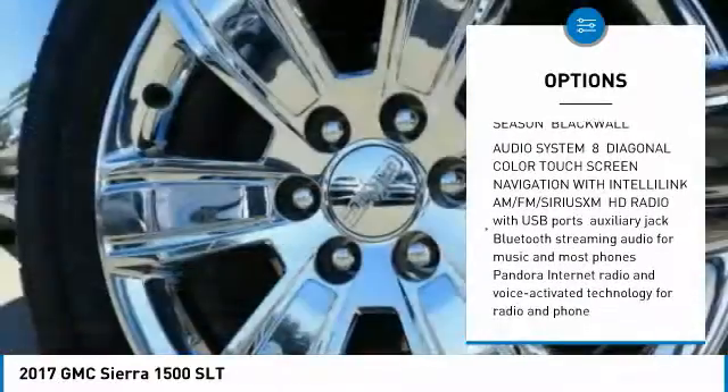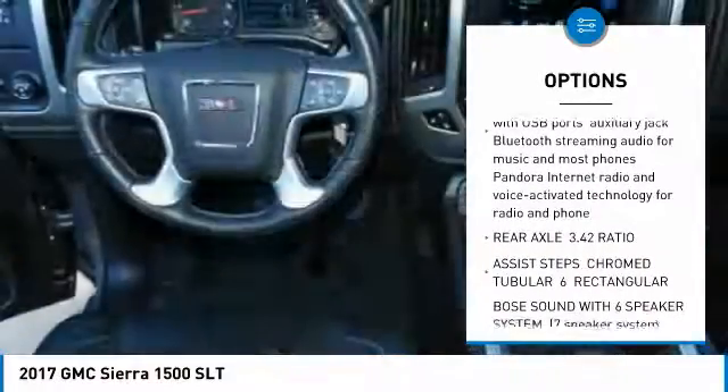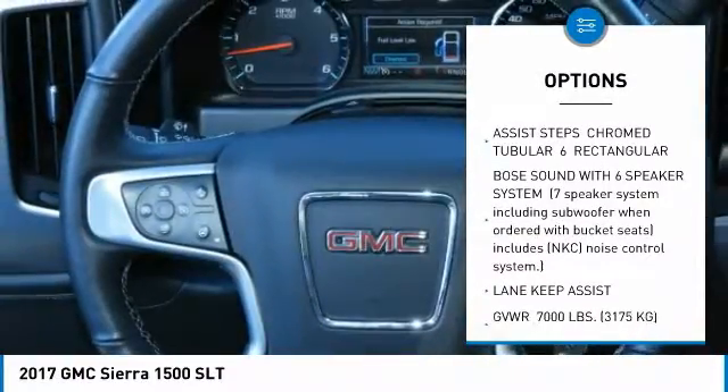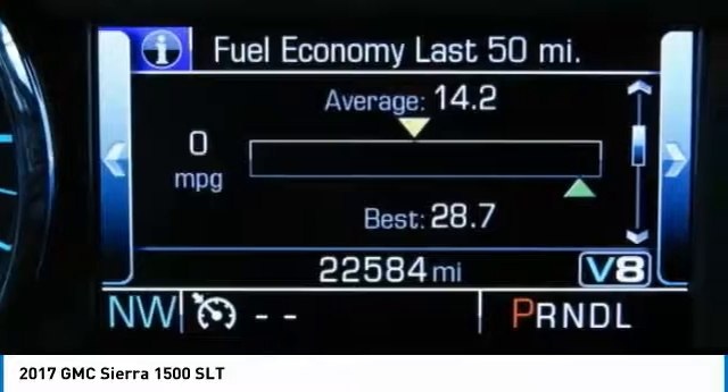Tow hitch, anti-lock braking system, power steering, aluminum wheels, four-wheel disc brakes, AM-FM stereo radio, MP3 player, fog lamps, satellite radio.